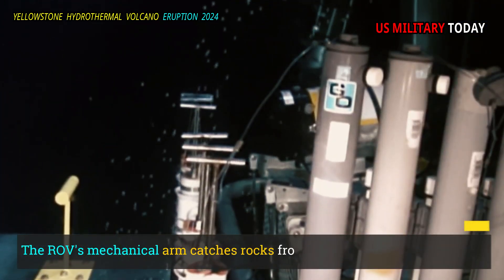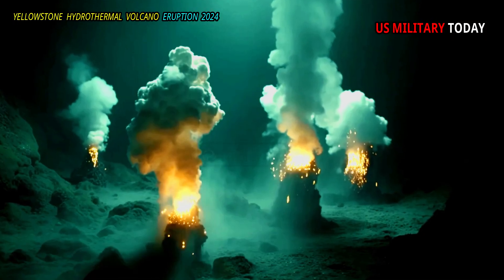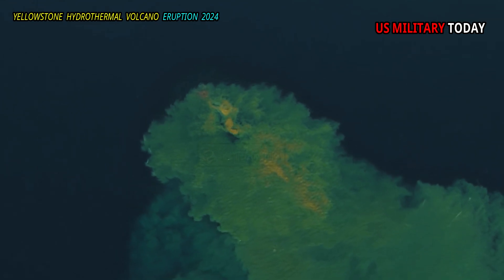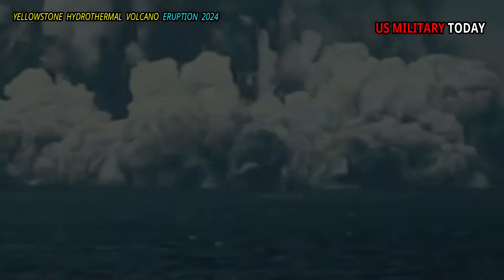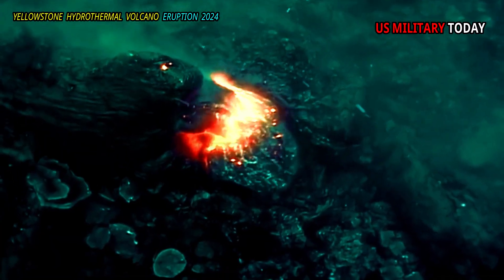The ROV's mechanical arm catches rocks from below. Examining them later, Shanks discovered the rocks reflect green and blue signs of the iron and magnesium-rich mineral chlorite, which forms when hydrothermal water alters the rocks beneath the lake or cements together sediments at the bottom of the lake. The samples are thought to be rock fragments that were thrown into the air as a result of an explosion, some of which fell back into the crater.